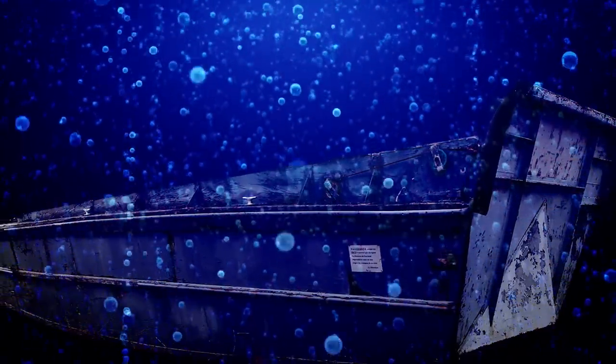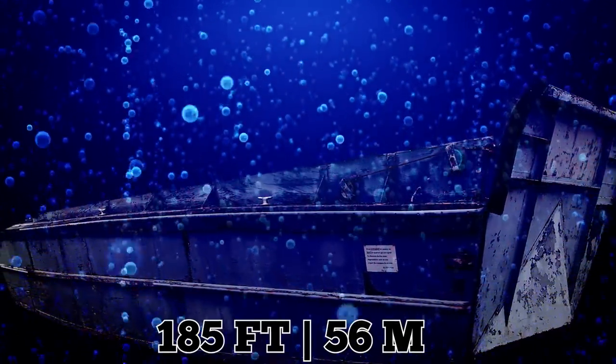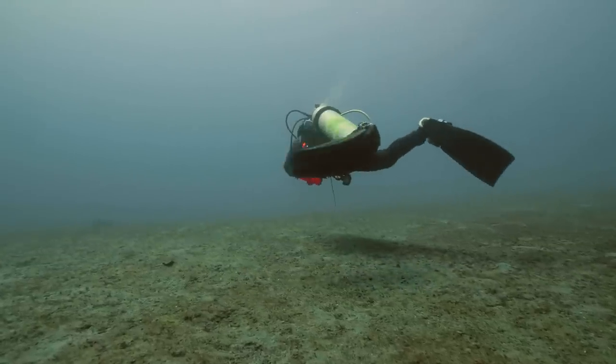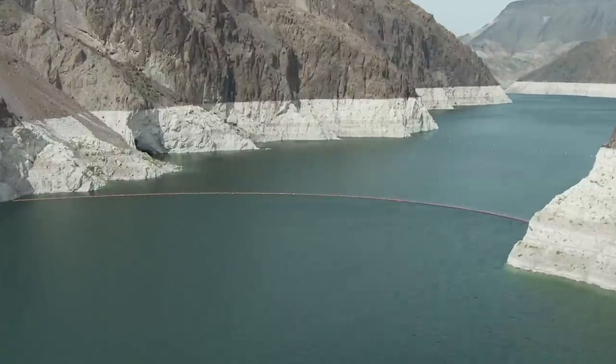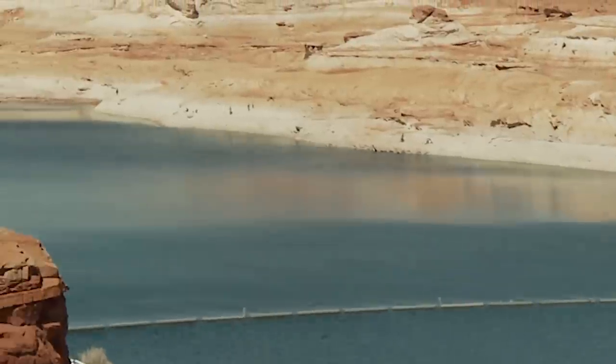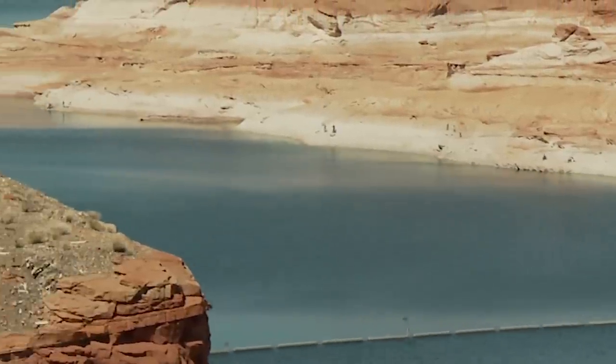Looking at it now, it's hard to believe that the boat once sat 185 feet (56 meters) underwater and used to be a popular diving and tourism site. There seems to be no foreseeable ending to the climate conditions causing Lake Mead to dry out. It's currently only 27% full, and more long-forgotten objects are likely to appear if the ongoing drought continues.